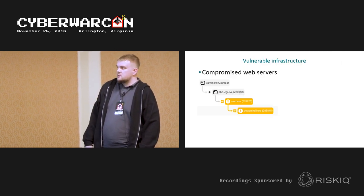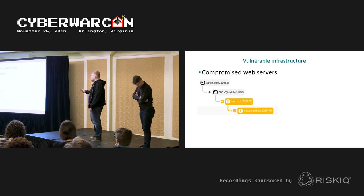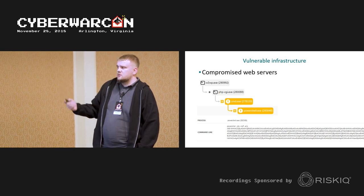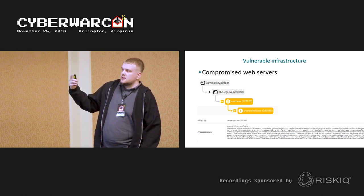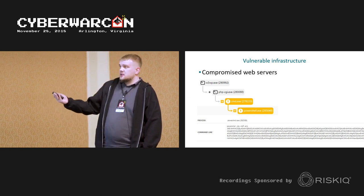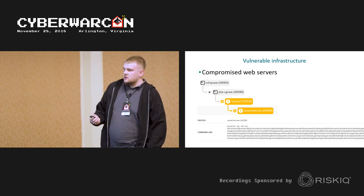The second infection vector is more interesting and is common for large enterprises with public-facing web servers also connected to the internal network. Captured data shows a web server spawning a PHP process, which then creates a PowerShell process — something suspicious is going on. They used a vulnerable PHP script to sneak into the internal network.